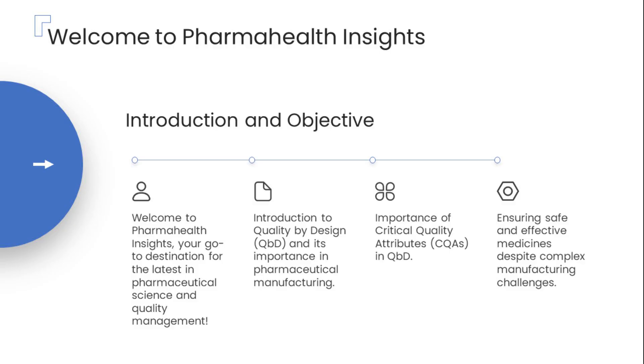Today, we kick off by exploring the fundamentals of QBD and taking a deep dive into its beating heart — the critical quality attributes, or CQAs. By the end of this video, you'll understand how even tiny changes in CQAs can make or break the success of a medicine, impacting patient safety and treatment effectiveness. Let's dive in and unravel the science behind quality that saves lives.